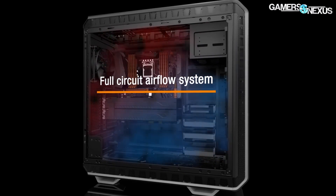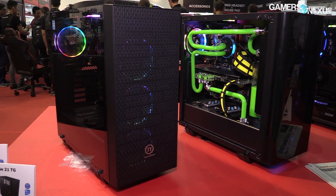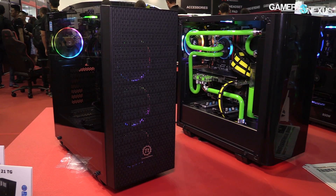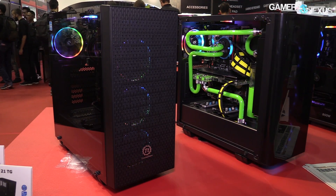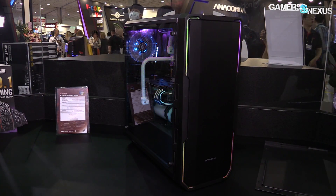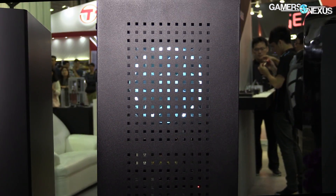It feels weird to be talking about airflow as a trend in cases, since that's sort of something you need. But the final trend in cases this year seems to be a light return in airflow as a consideration by case manufacturers — almost sadly so. The last two years it seems like the entire industry moved to closed off front panels, but we're starting to see some manufacturers revert back to mesh front panels for better airflow.